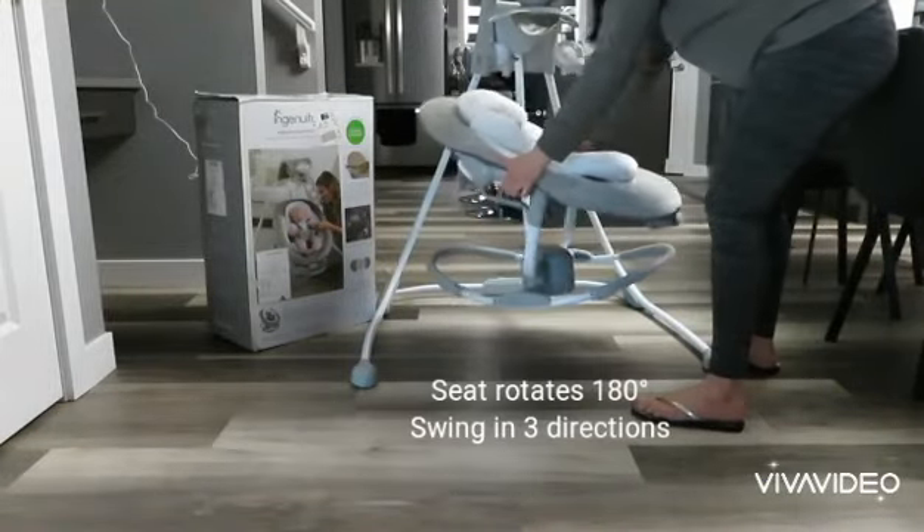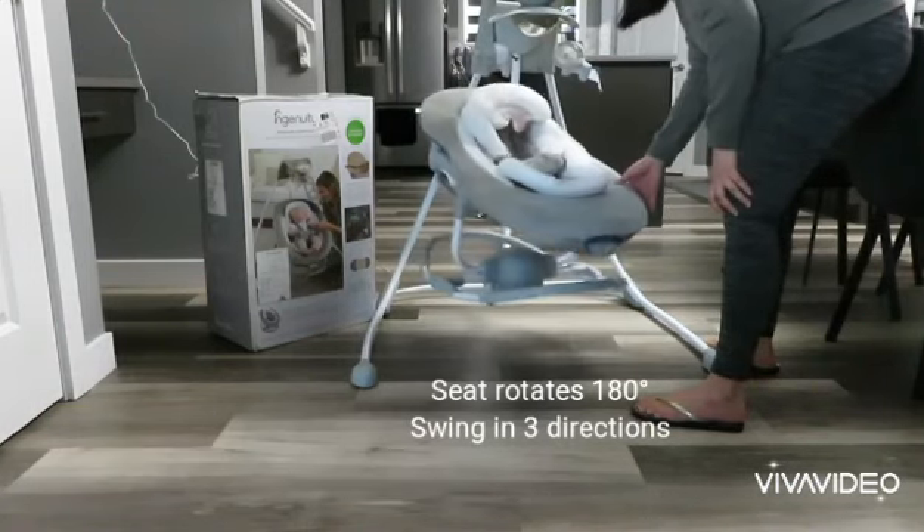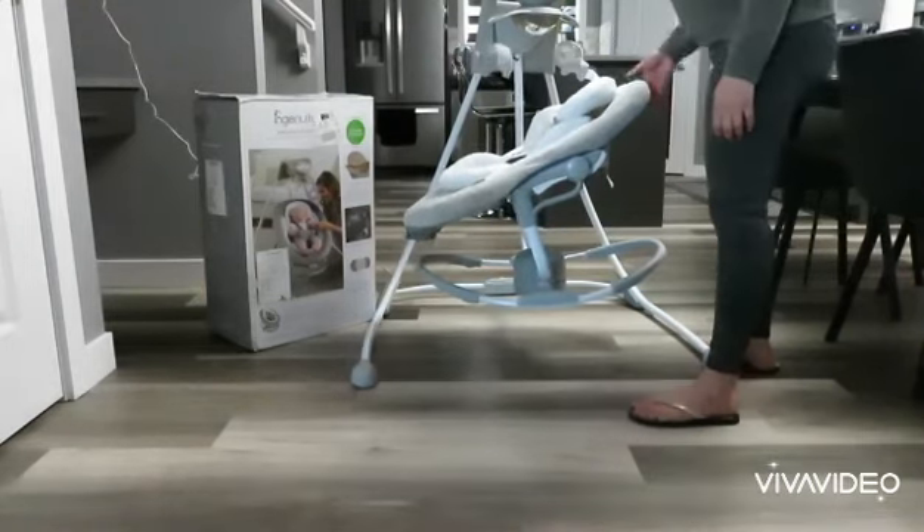The seat has adjustable recline, swings in three different directions, and rotates 180 degrees so mom or dad can keep the baby in view.